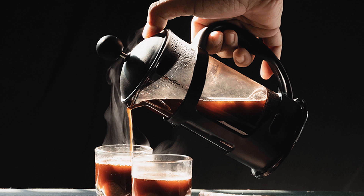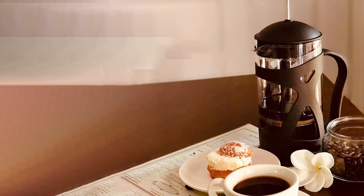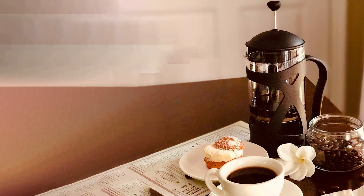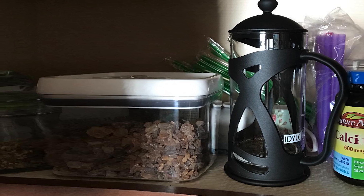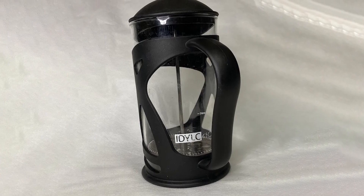At the heart of this ensemble is a 34-ounce Kona French press coffee maker, a true masterpiece of design and functionality. It is accompanied by three distinct gourmet Hawaiian whole coffee beans: 100% Maui beans, 100% Kona beans, and a premium Kona blend. These beans represent the pinnacle of Hawaiian coffee craftsmanship, boasting flavors that dance on your taste buds like a tropical breeze.